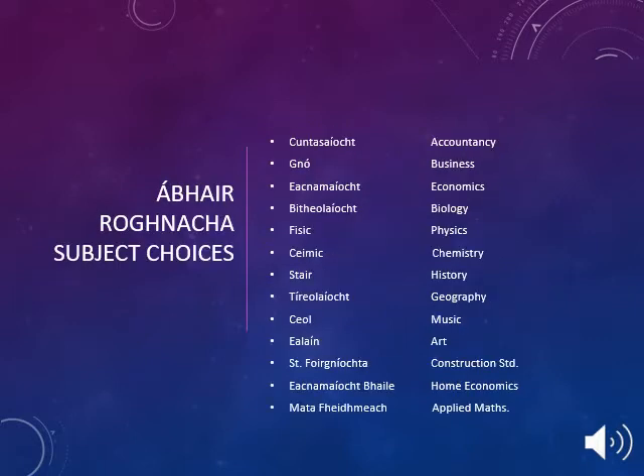At Gaelcholáiste Reachrann, your student will have a choice of 3 other subjects to choose from to go along with their core subjects. Their core subjects include Gaeilge, Maths, English and a language of either French or German. They will then be able to choose 3 other subjects from a list.